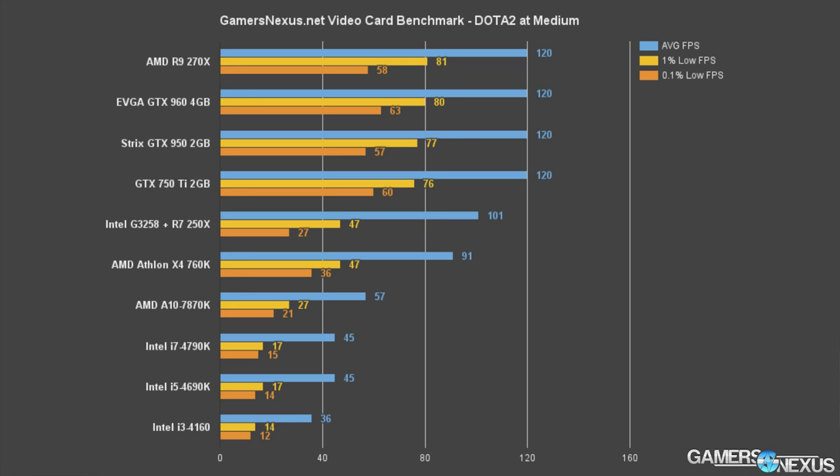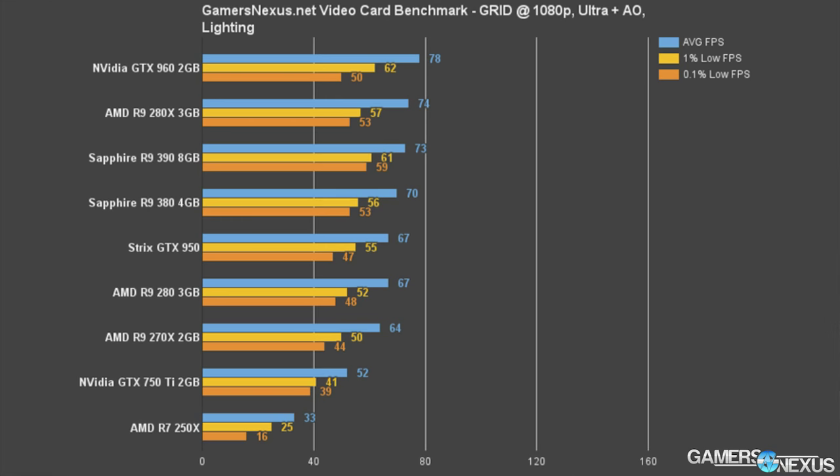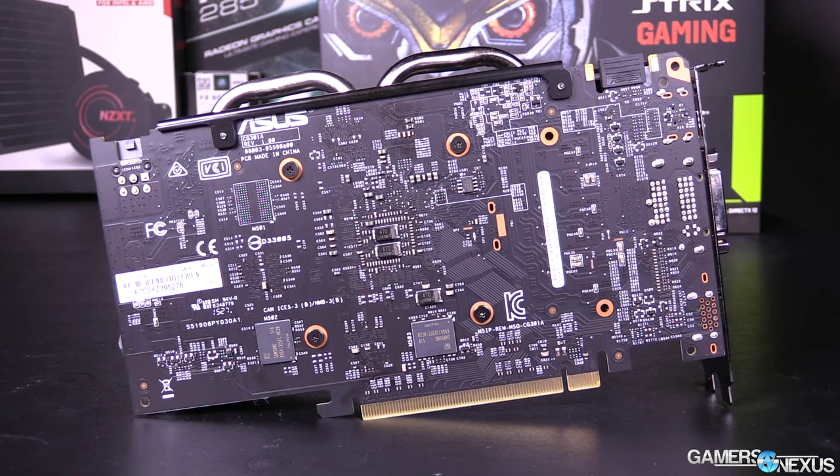Moving on to other games — with Grid Autosport, the game is perfectly playable at 1080p Ultra with maxed-out lighting and ambient occlusion, landing the GTX 950 at about 67 FPS on average, with pretty high 1% and 0.1% low frame time metrics. The GTX 950 falls noticeably behind the GTX 960 with a 15% performance differential for the roughly $40 price difference. The R9 380 holds only a 4.3% advantage over the GTX 950, and the 950 pulls ahead of the GTX 750 Ti by 25% — the difference between playing below 60 FPS or above it.